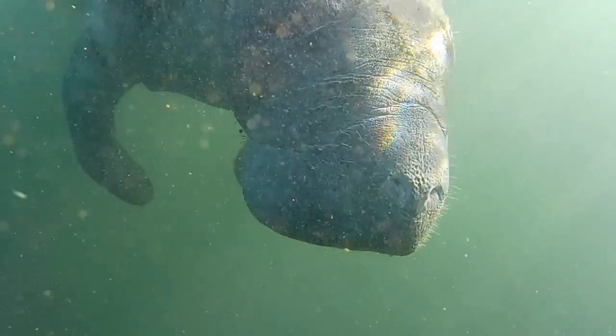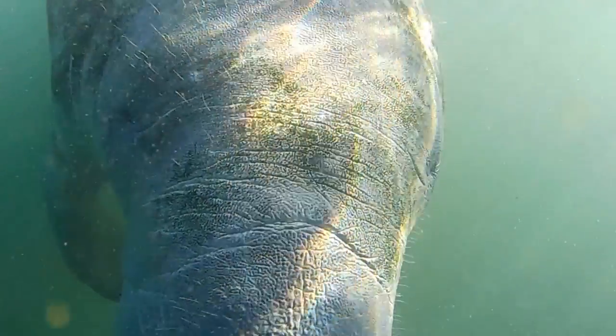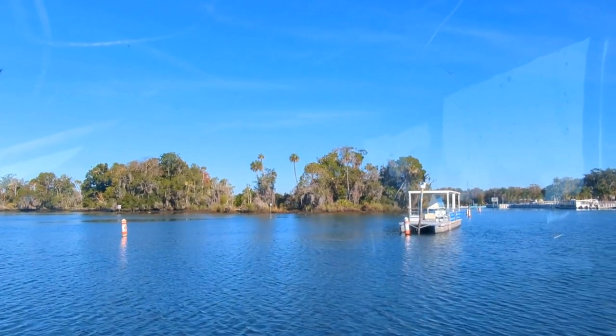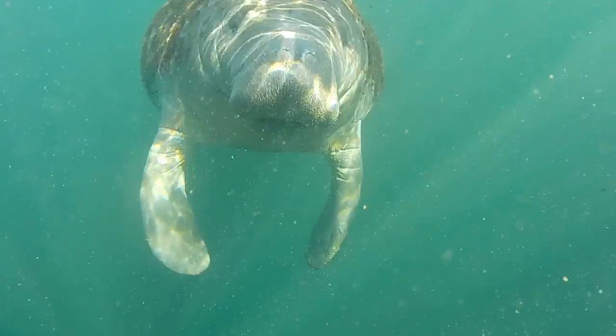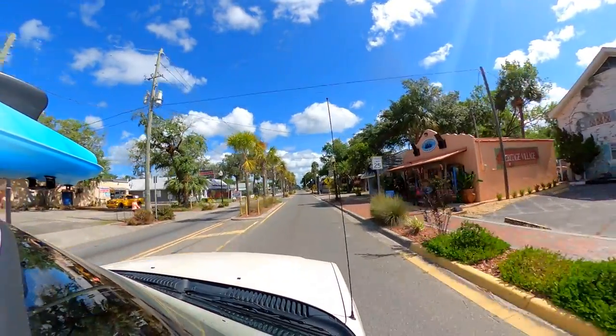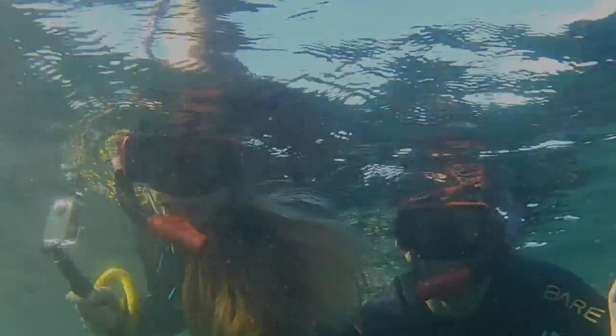If you'd prefer to experience the manatees from a not quite so close and personal distance, you can also book a manatee tour that does not involve getting in the water. If you'd like to see more of our experience paddling and snorkeling with manatees and exploring Crystal River, then check out our Crystal River playlist next.